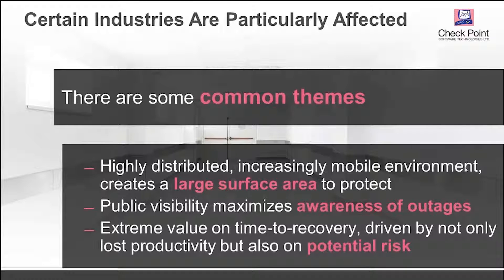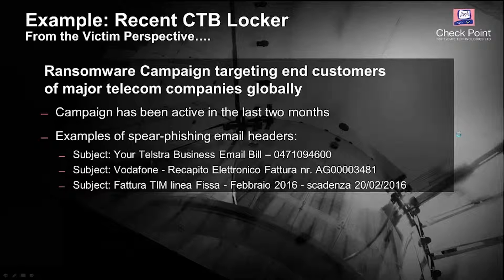The last theme is the value of time. Every organization loses productivity when a user is taken offline or a network-attached storage machine needs to be recovered from backup. But in healthcare, you're potentially bringing down an operating room with scheduled doctors and equipment — very expensive, and potentially high risk to patient outcomes. So consider: is your organization highly distributed with a large attack surface? Are you publicly visible if you're under attack? And what are the impacts of an outage?